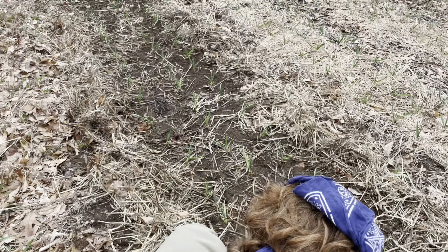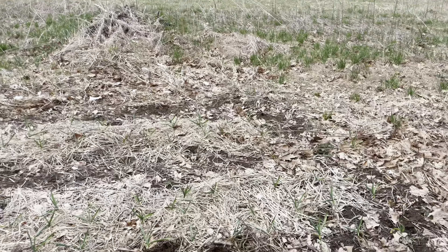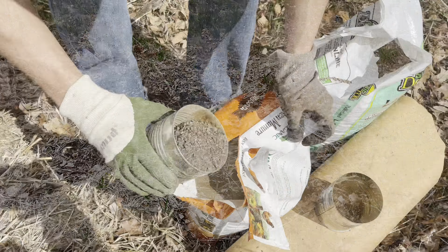Later, Kiv and I split off with Aaron to tend to the garlic beds, which involved pulling away the mulch and sprinkling a mixture of lime and chicken manure over the garlic to fertilize them.